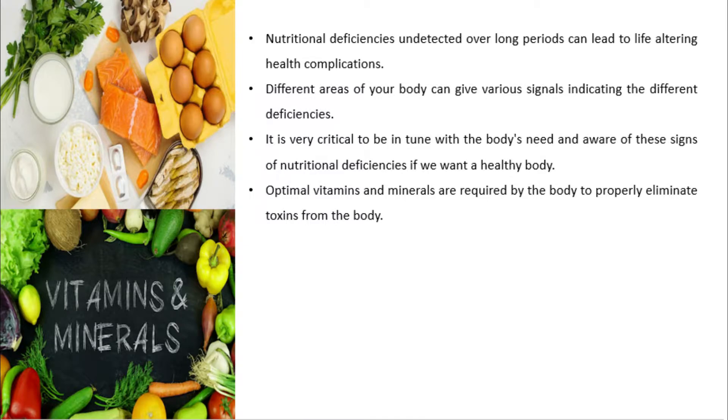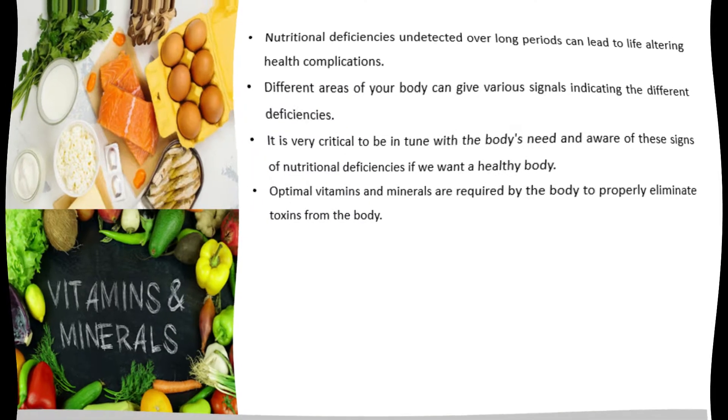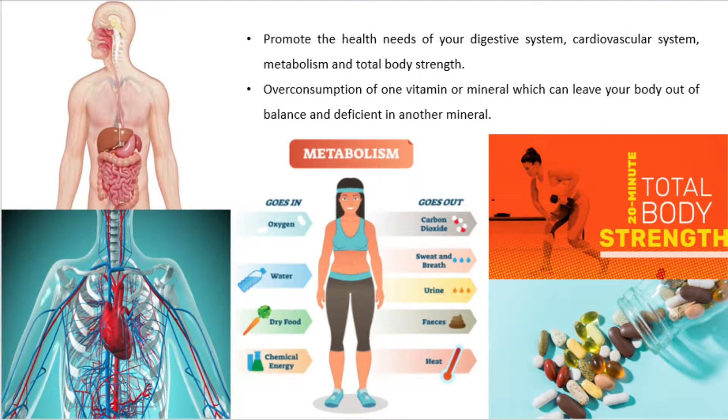Optimal vitamins and minerals are required by the body to properly eliminate toxins, promote the health needs of your digestive system, cardiovascular system, metabolism, and total body strength. Overconsumption of one vitamin or mineral can leave your body out of balance and deficient in another mineral.